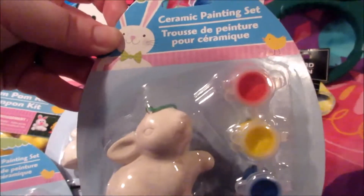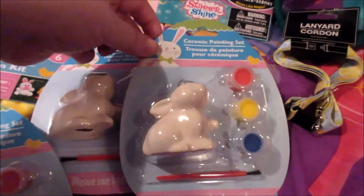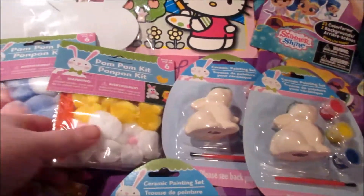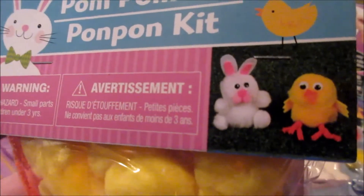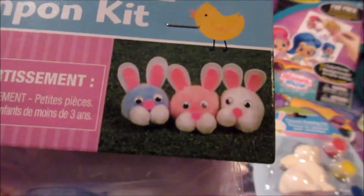Then we got these ceramic painting sets. We got two rabbits and one duck. We got two of these pom-pom kits. There's a rabbit and a chick, and these are all little rabbit heads.